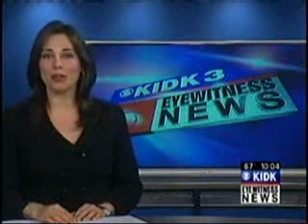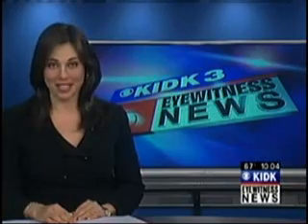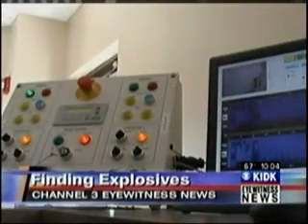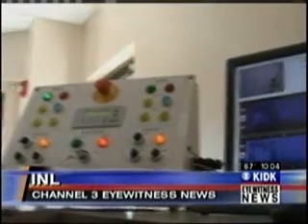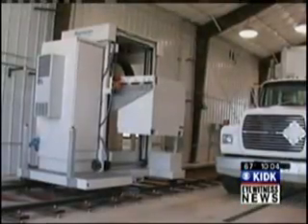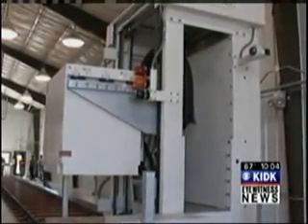The INL and Department of Energy have joined up to test a device that's going to make things a whole lot safer. It doesn't look like much, but in fact, it's a huge weapon in the fight against terrorism.